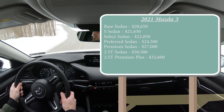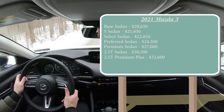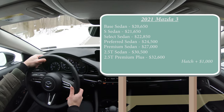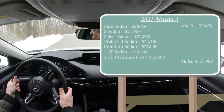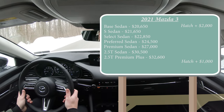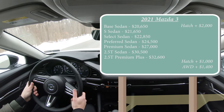Those were just the sedan prices. If you go with the hatchback you will add $1,000 to any of those prices, with the exception of the base trim level where you add $2,000. If you wanted to add all-wheel drive, the turbo trim levels actually come standard with it, but otherwise you're going to add $1,400 to any of those prices.